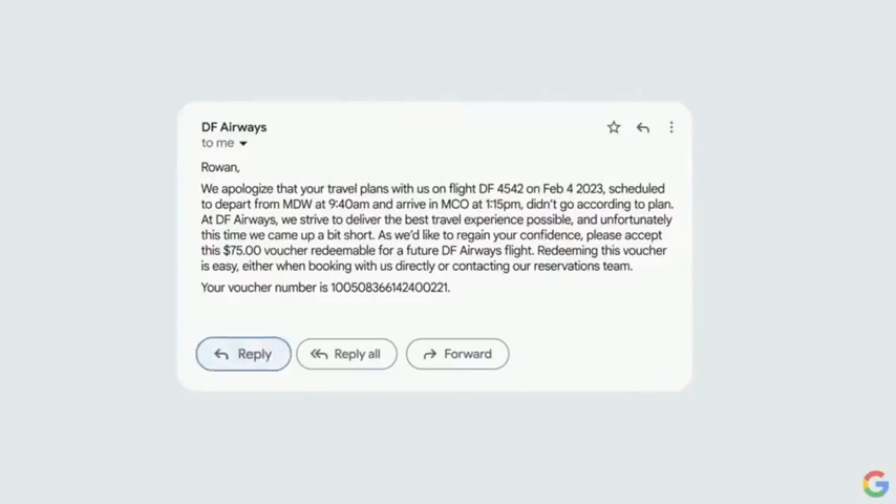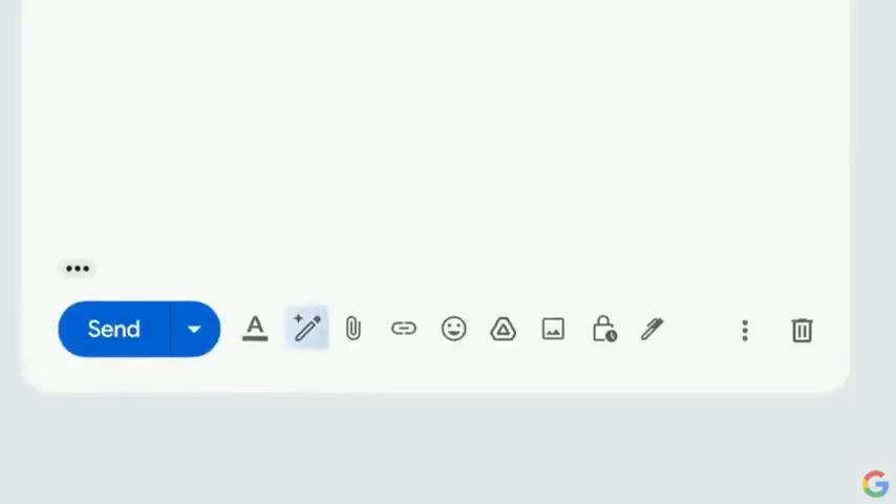You could reply and use Help Me Write. Just type in the prompt of what you want — an email to ask for a full refund — hit Create, and a full draft appears.